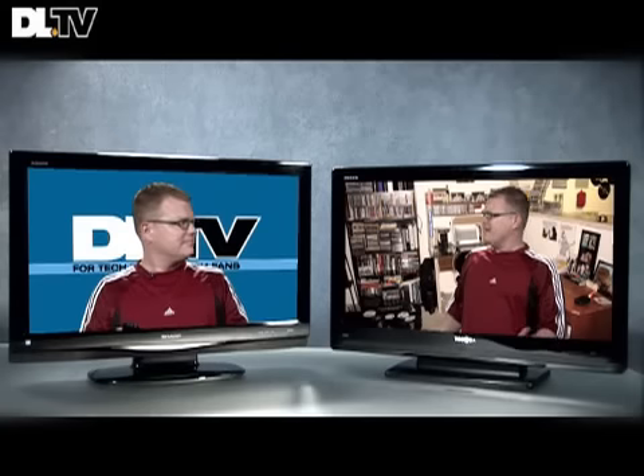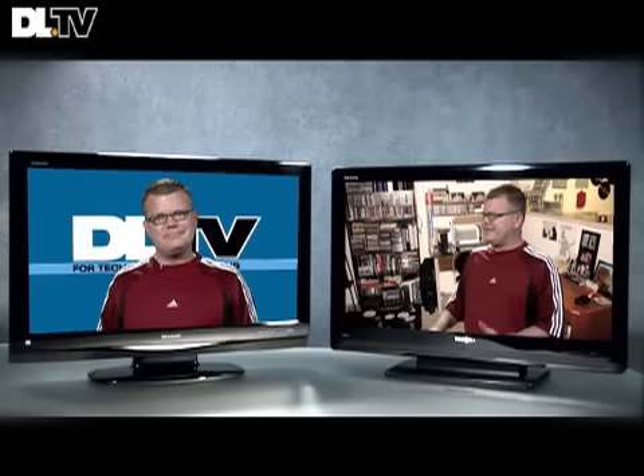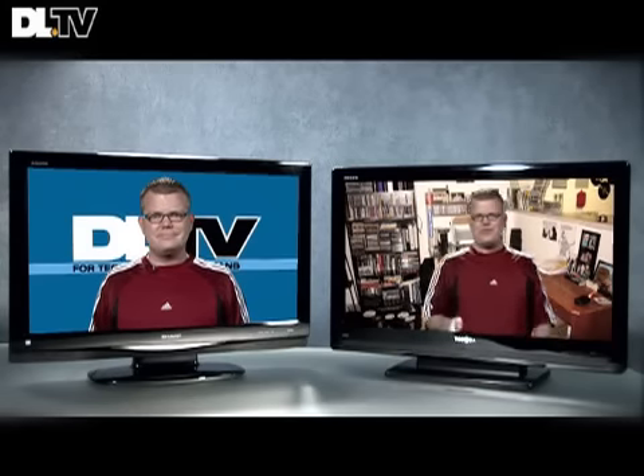Hey, look, it's me. Hey, what are you doing here? I'm showing off some HDTVs, but I'm feeling a bit schizophrenic here. Let's get back on track.